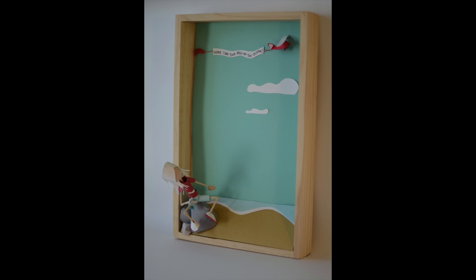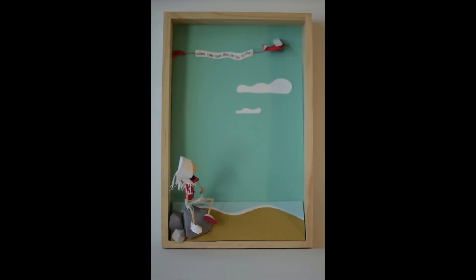Originally I just had this character sitting with a huge ocean behind her, but I felt like she needed to be looking at something, so I added the cute chubby little airplane. The 'Never Turn Your Back on the Ocean' banner is a little ominous, but it makes me laugh.